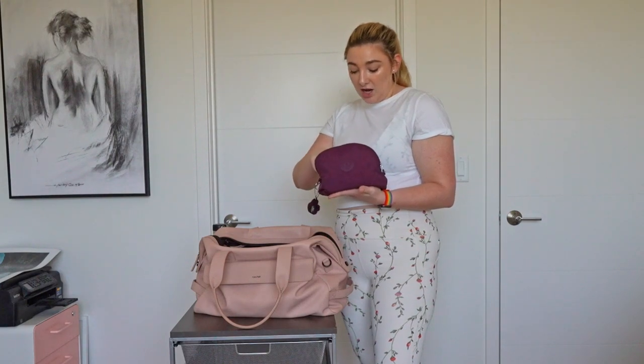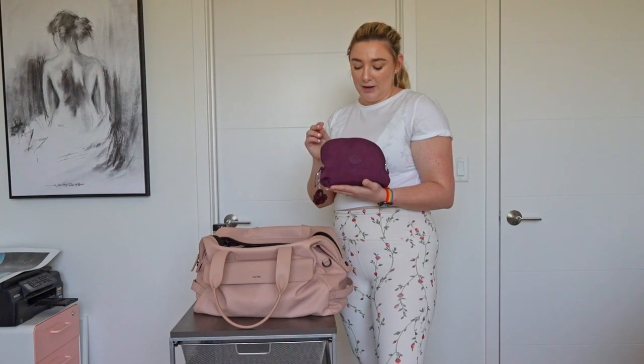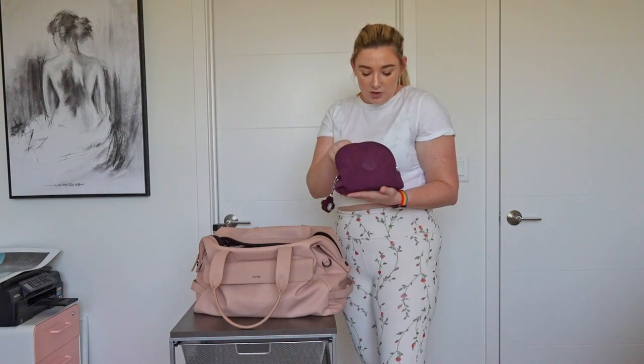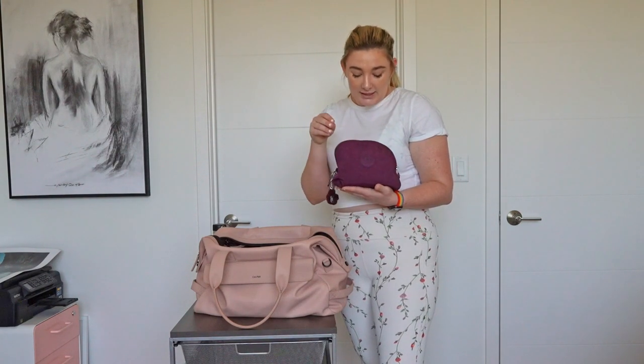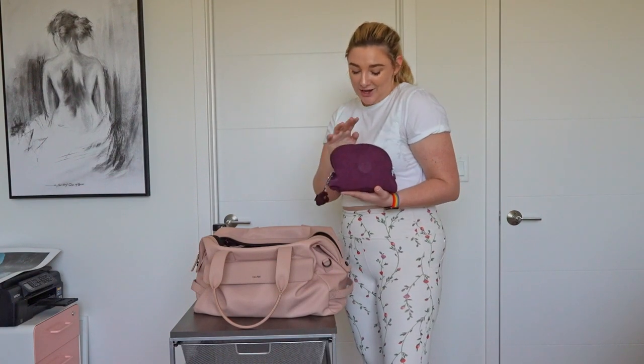I have an extra pair of contacts just in case — I have to drive home from the gym and can't drive without them. I have a tiny Chloé perfume that I rarely use; I don't like spraying perfume in big public places but it's nice if I have to go somewhere after. And then some lip balm, and I do have a silk hair scrunchie — they have hair ties at the gym but I like my silk ones, so I'm just picky.